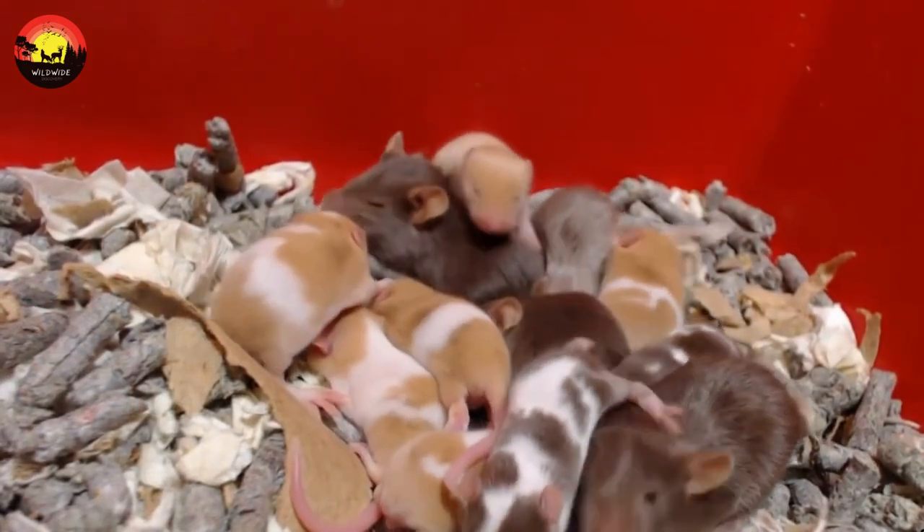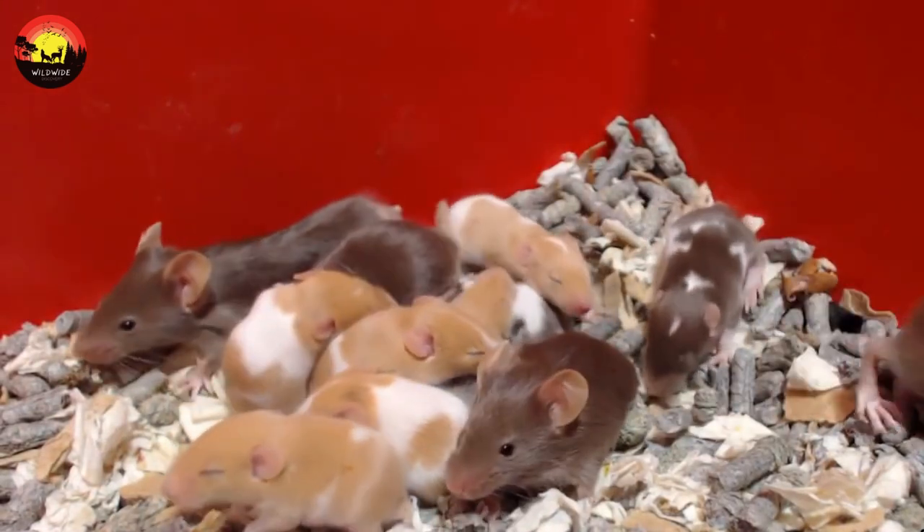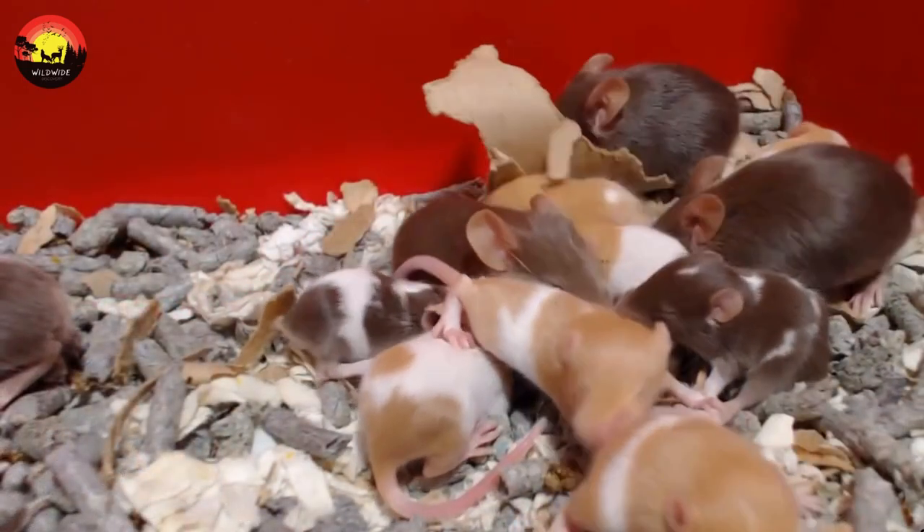Ridding homes of rodents is difficult — the mouse life cycle results in rapid breeding and makes control hard for homeowners to handle on their own. A call to Orkin can provide much-needed relief for those dealing with mice in the house or yard.